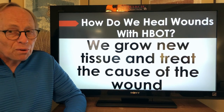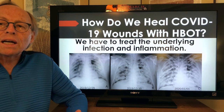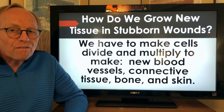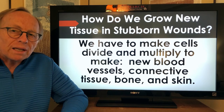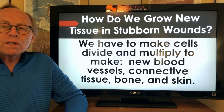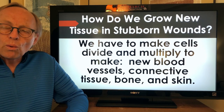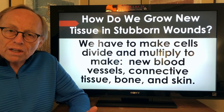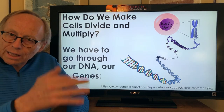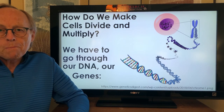How do we heal wounds with hyperbaric oxygen? You have to grow new tissue to heal the wound and treat the underlying cause. To heal COVID-19 wounds with HBOT, we've got to treat the underlying infection and inflammation. While we don't have a good antiviral treatment, we can treat the inflammation and increase oxygen levels in the COVID-19 lung. To grow new tissue in stubborn wounds, we have to make cells divide and multiply to make new blood vessels, new connective tissue, bone, skin, and in COVID-19, new lining for the lungs.